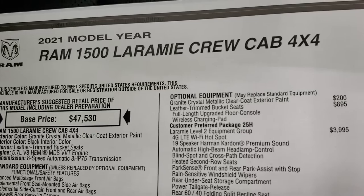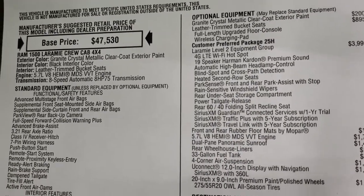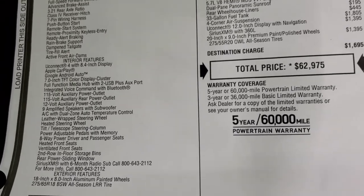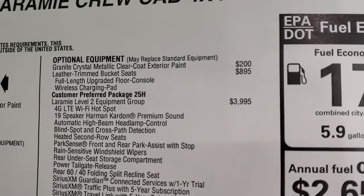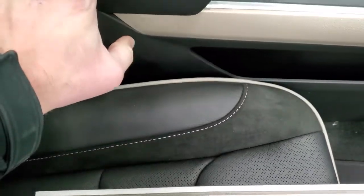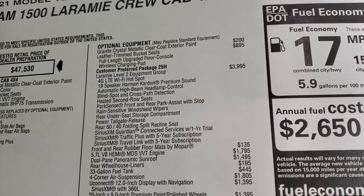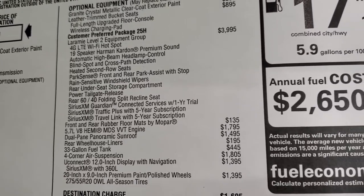Here's the original window sticker. It's a 2021 Ram 1500 Laramie crew cab with the 5.7 and 8-speed transmission. Everything on the left is standard features, many overridden by the Laramie Level 2 group. Granite crystal paint is $200, leather trim bucket seats with the full-length console is $895, and you also get the wireless charging pad with that upgraded console.